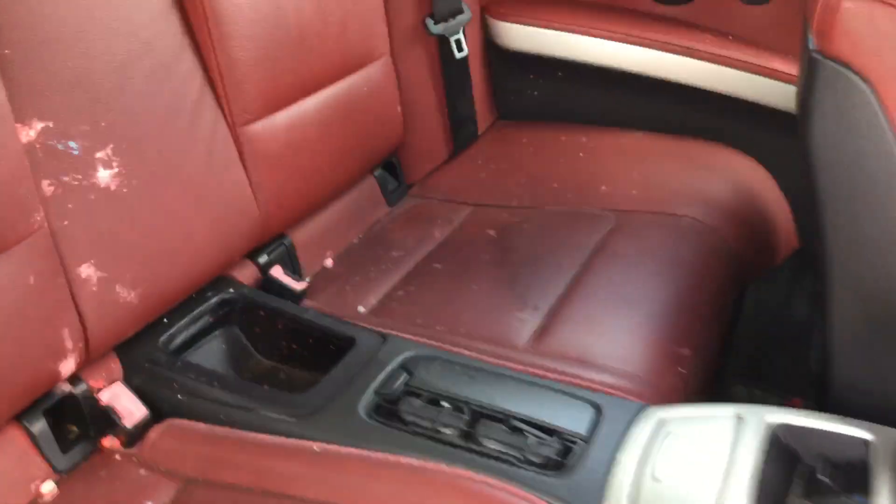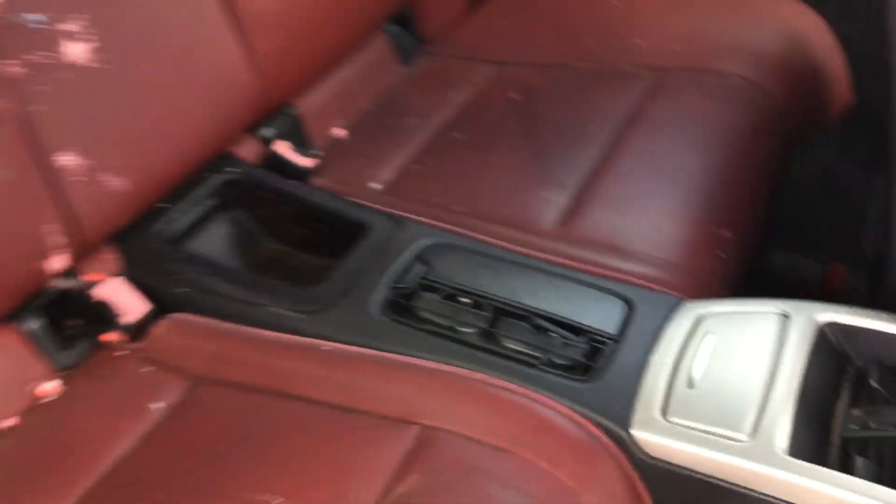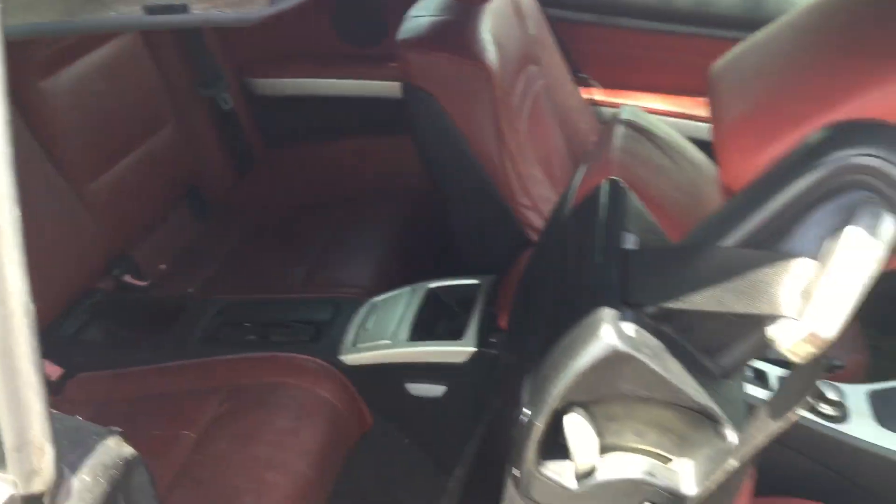The back seats look good except for some paint balls that hit there. There's a little center console. The headliner back here is hanging completely — it's fully off the clips on the roof.